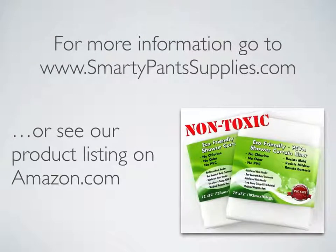For more information on our extra heavy gauge shower curtain liner, go to our website at SmartyPantsSupplies.com, or go to our product listing on Amazon.com for more specific product information or frequently asked questions about our shower curtain liners.